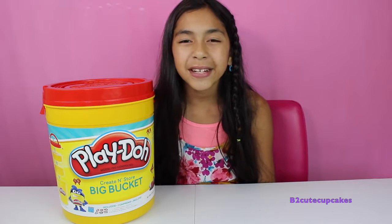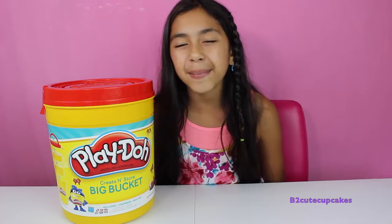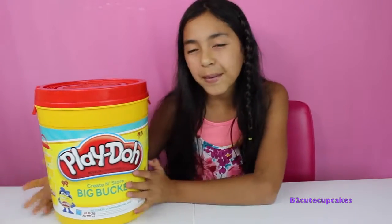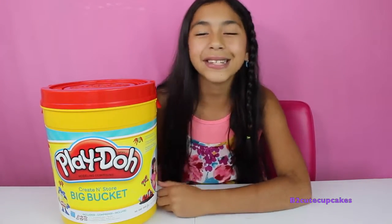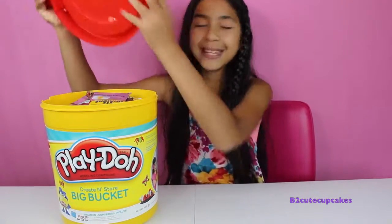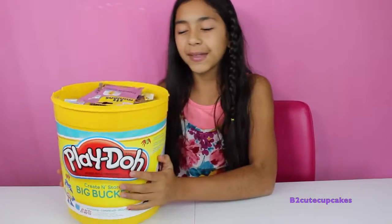Hey guys, it's me! Welcome to another episode of Monday Blind Bag Bin. We have another bucket of Play-Doh full with some more blind bags. Let's get started — let's open it up! It's full with lots of blind bags.